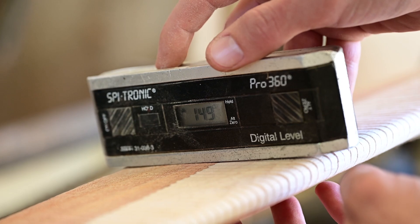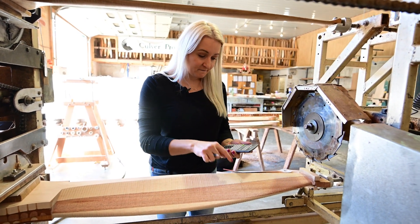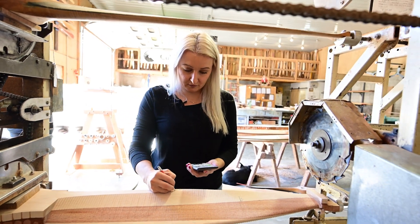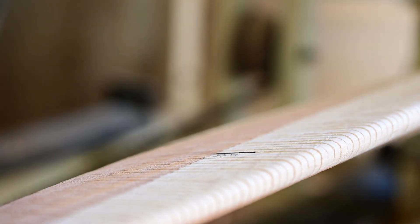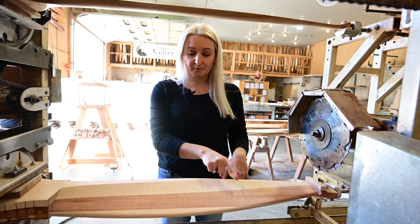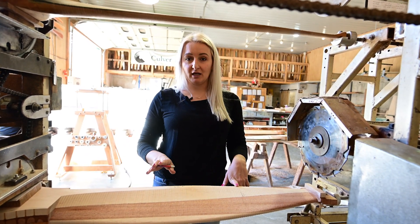14.9 tangent times pi times 50 — that will give me a pitch of 41.8. So the angle of the blade at this station is 14.9, but the pitch of this prop is going to be 41.8.